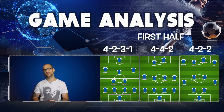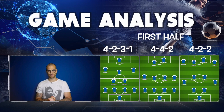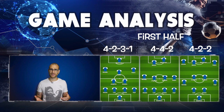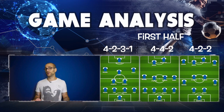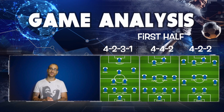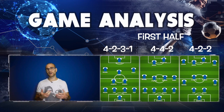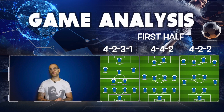Azpilicueta was decent — probably the best defender in the back line in this half — combining well down the right with Pedro. Jorginho was my player of the first half. He barely put a foot wrong: very vocal, always occupied the right space, backed off to give himself room to pass and move. He put in some absolute peaches of passes throughout. Frank Lampard recently came out with very high praise for Jorginho, saying he's been really impressed with him.